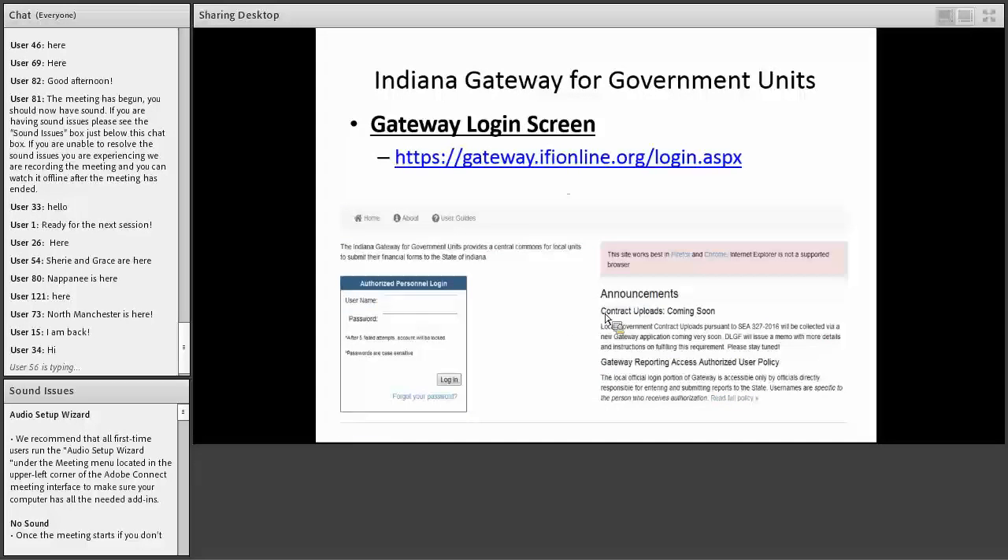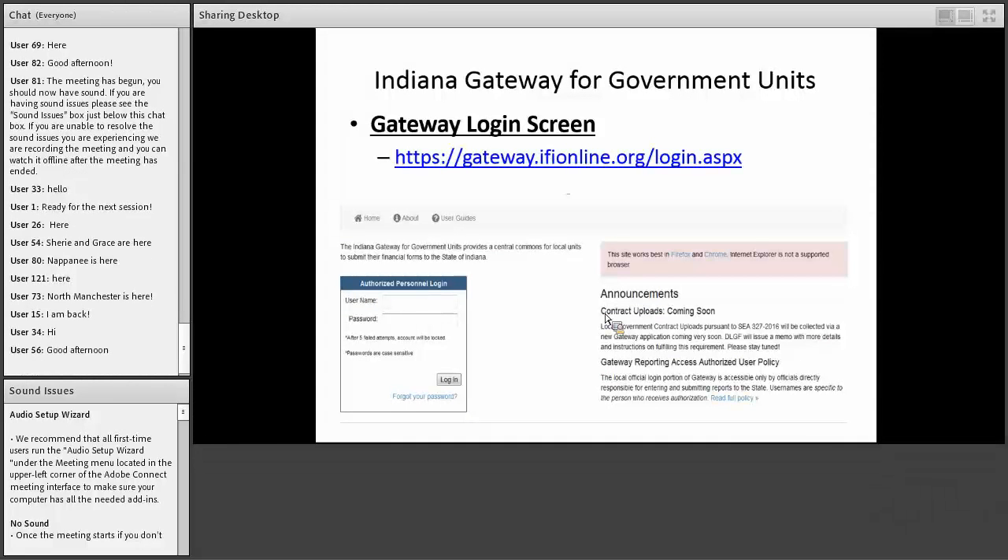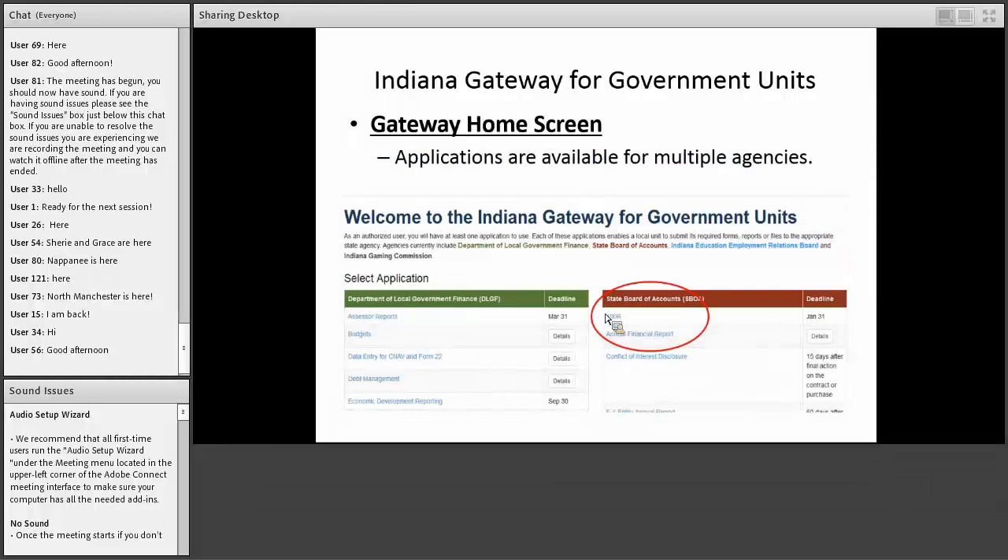On the login screen you'll put in your username and password. If you don't have a username and password, you need to email our help desk at gateway@sboa.in.gov and we'll get you set up. Your username is going to be your email address and you'll be assigned a password. After you log in, you'll see the Board of Accounts applications — the 100R and the annual financial report — listed on the right, and you select whichever one you want to do.